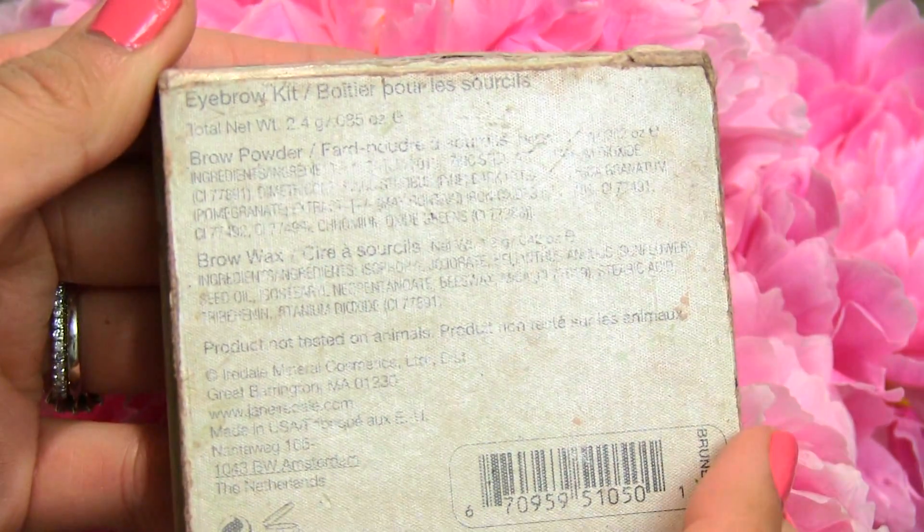I could not have imagined using up a brow powder, but I have. Look at that — all gone, completely gone. This is the Jane Iredale Biddy Brow Kit in Brunette. Look how old and beat up this looks.